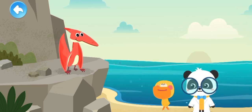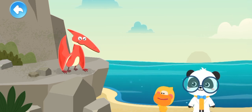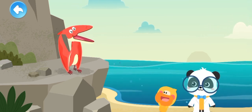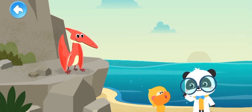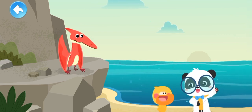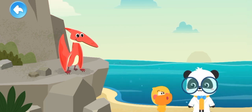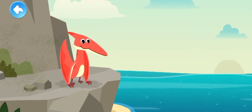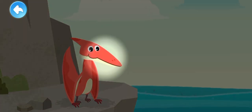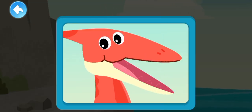This Pteranodon must be very old. Why? Look — its teeth are all gone! Actually, Quacky, Pteranodon doesn't lose all its teeth — it has no teeth at all! Let's check it out.